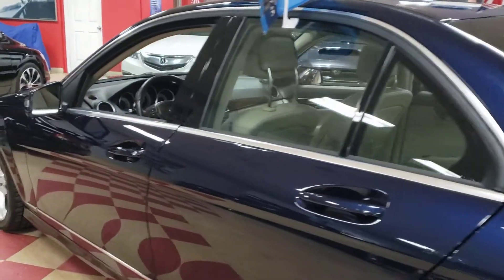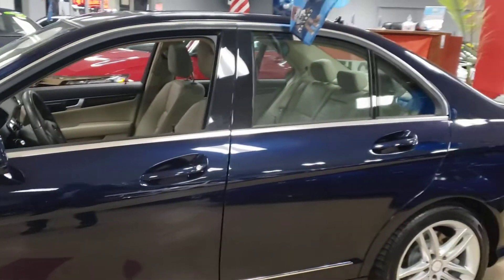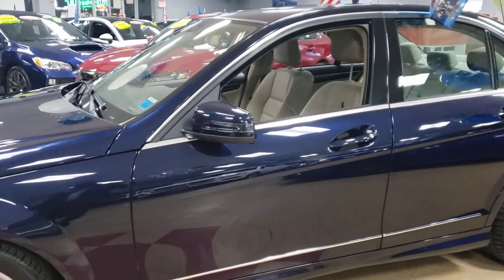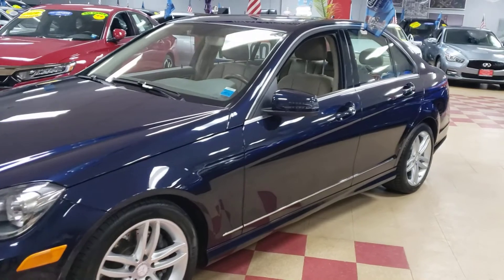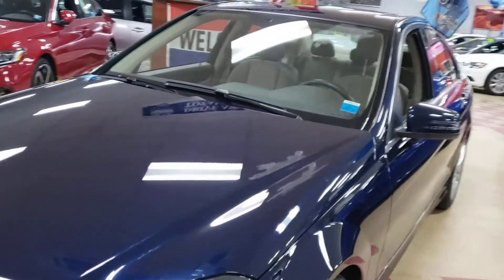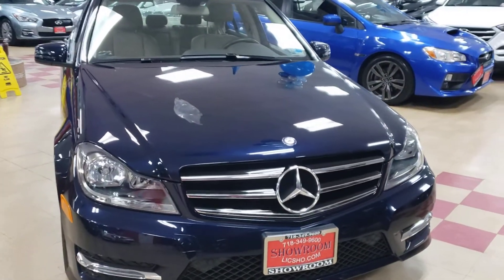Blue color. Blue with the beige interior. Being offered for sale here at Showroom Model.